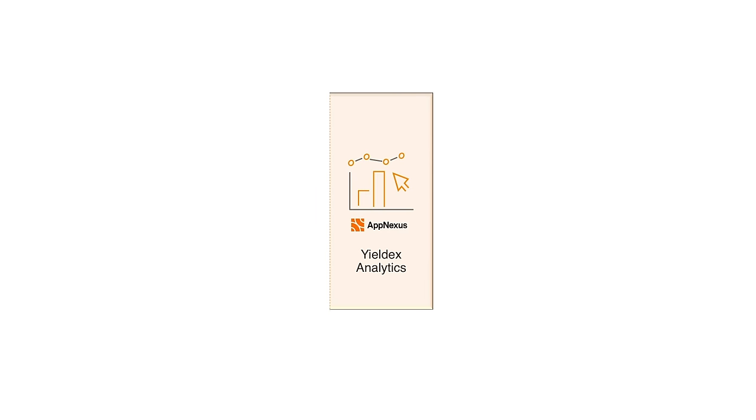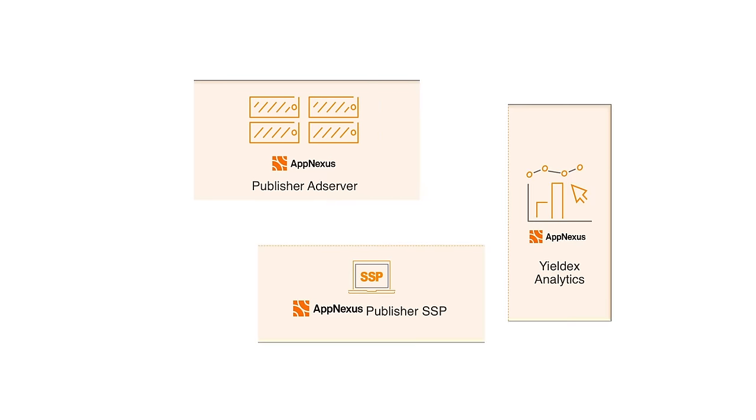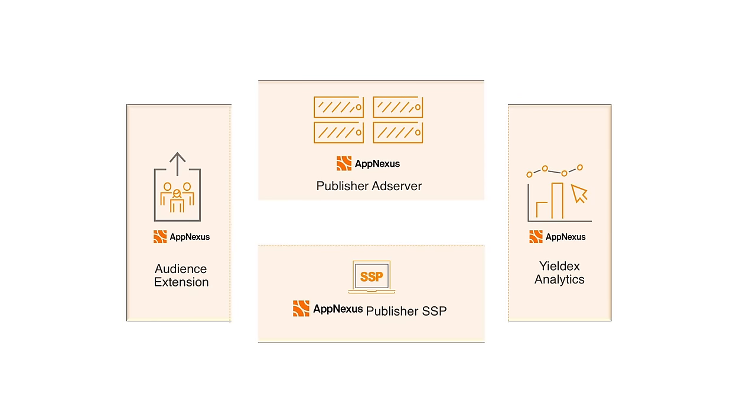The Publisher Suite enables publishers to marry both sophisticated forecasting and analytics with open, dynamic allocation across all their sources of demand to truly maximize their yield.